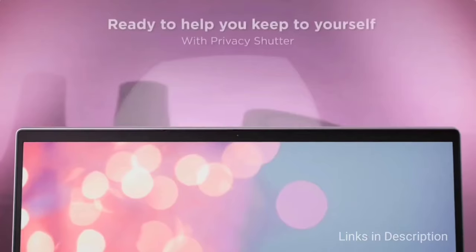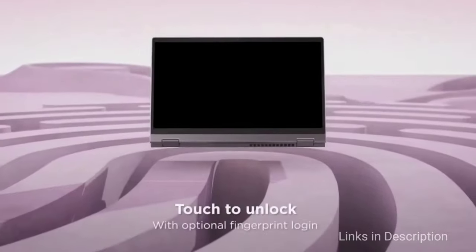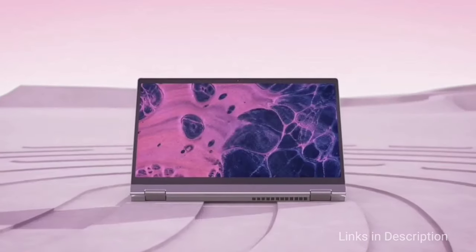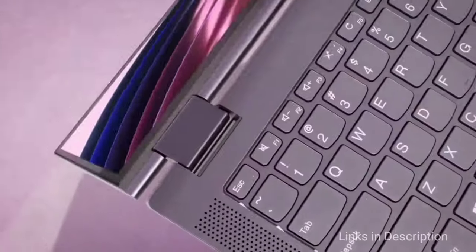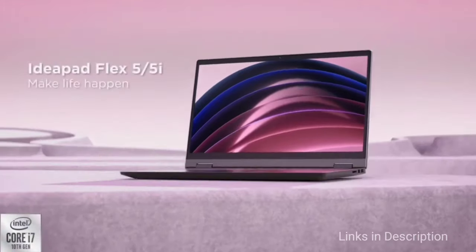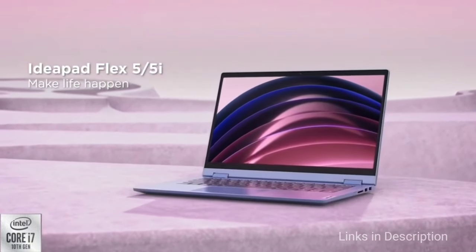It just so happens to be available at an unreal price, mostly thanks to AMD's hardware. Buy this laptop for its strong AMD performance, all-day battery life, comfy keyboard, sturdy convertible design, and, most importantly, the affordable price. The disappointments are the underwhelming display and there is no Wi-Fi 6 provided.